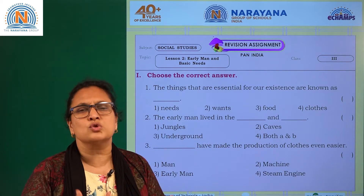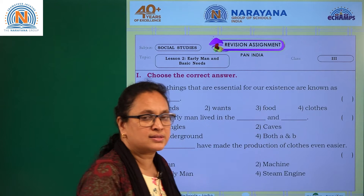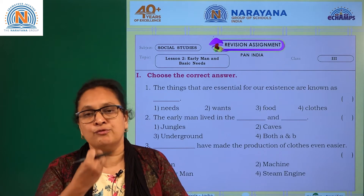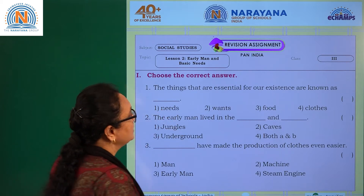This is a very interesting lesson. You have learned how early man started discovering so many things — the fruits, nuts, weapons, and how they used to cover their body. The things that are essential for our existence are known as needs. Need — like food, clothes, and shelter. So the answer to question one is 'need.'